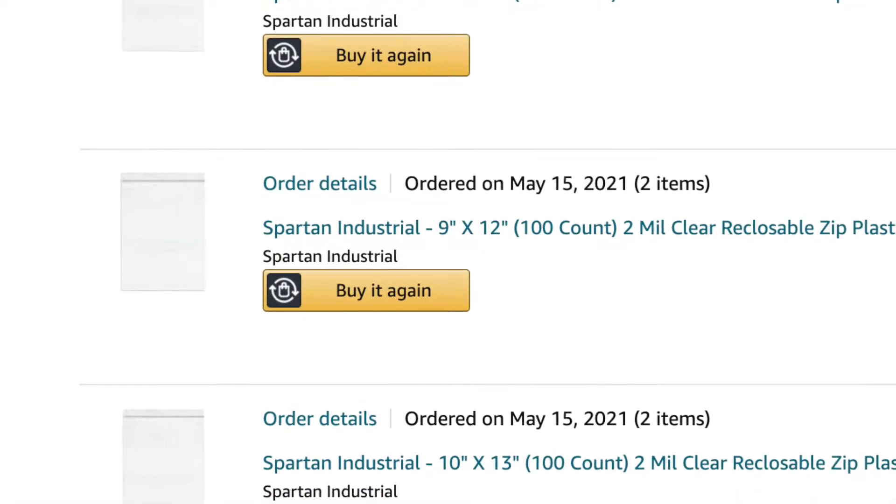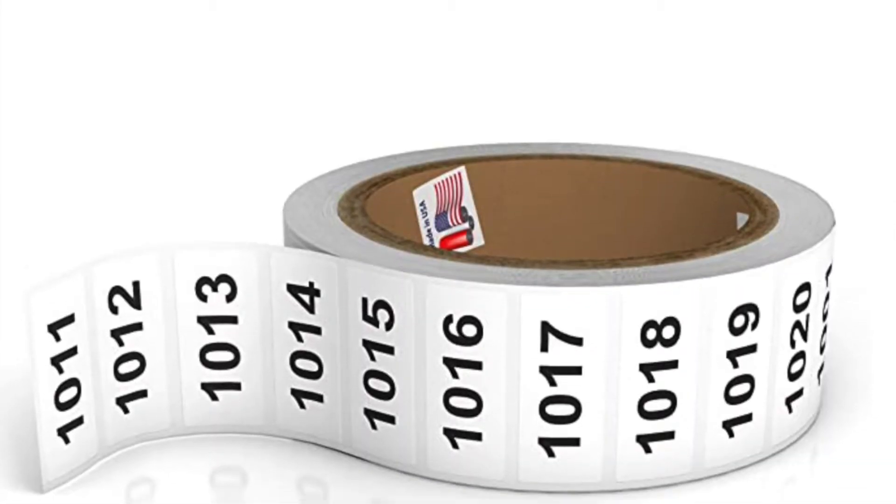I kept the tote system but changed how I inventory items. Now I have a letter or multiple letters on the front of each tote. Then I use bags — like Ziploc bags but sized perfectly for sweaters, bras, and different items. I'll link the three main sizes I use below. I put SKU numbers on the poly mailers, so when I'm looking for an item I look for something like 'A 2016' — I go to the letter A tote and find number 2016. When something sells, I can take that bag and reuse it. It has really helped my process.